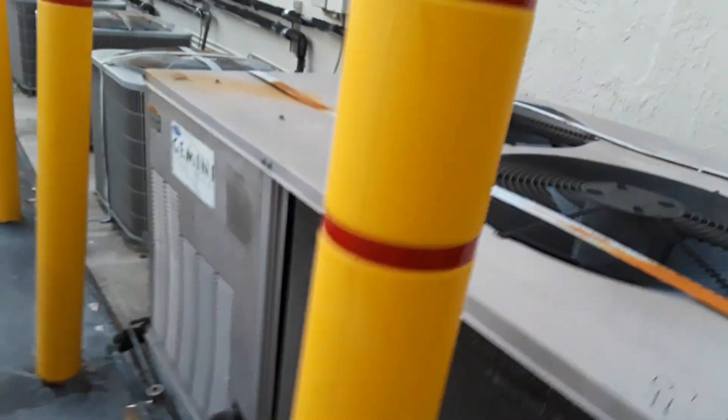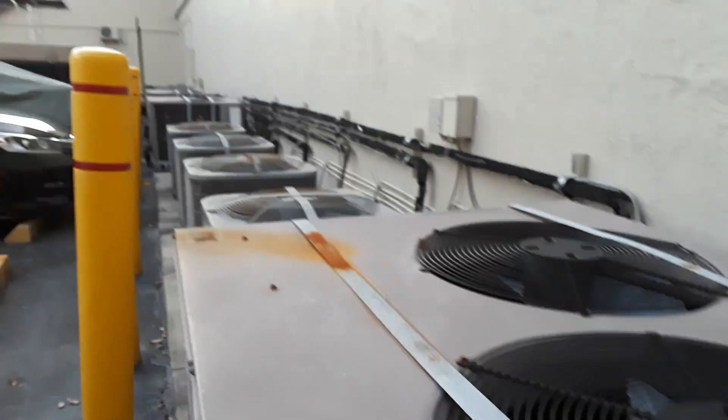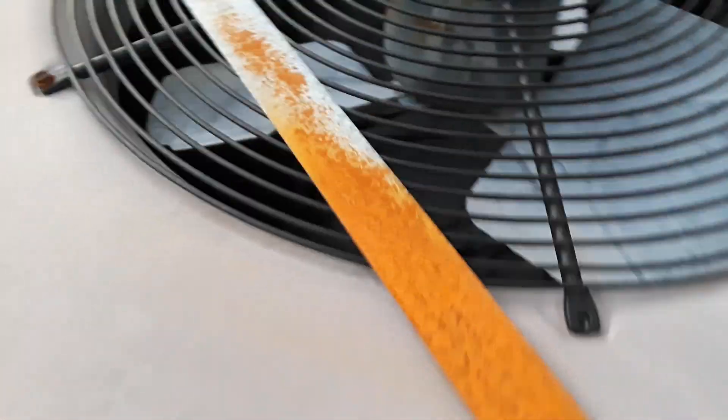Alright, so here we have a couple of Carrier Gemini air conditioner storage units. I'm not getting close to that fan — one of them is running right now.